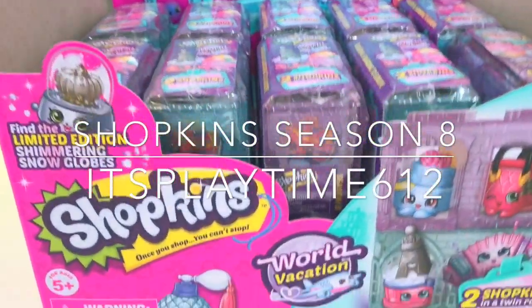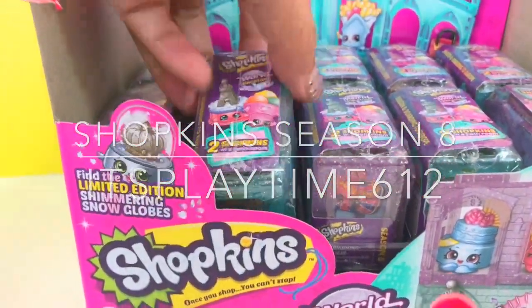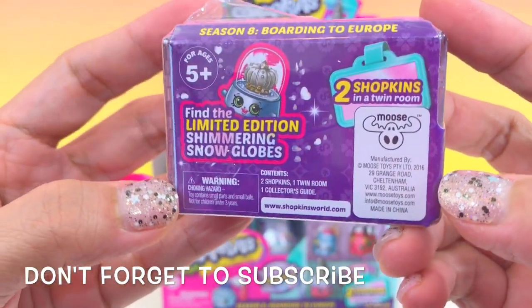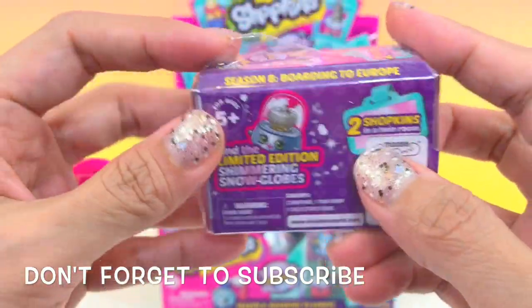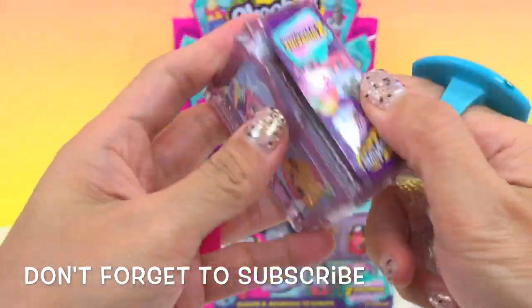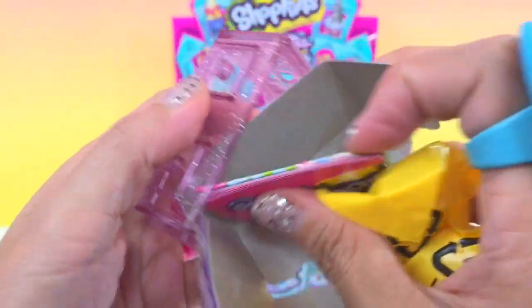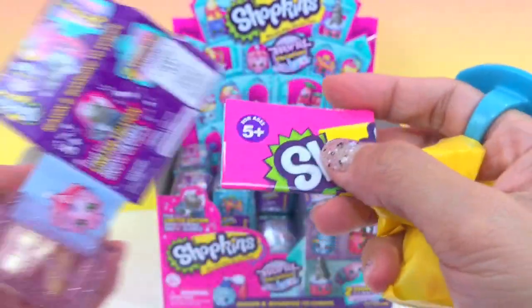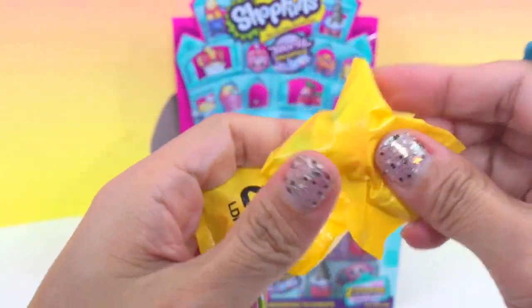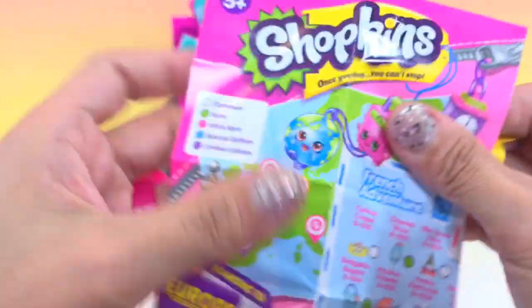Hi guys, it's playtime! Today we are opening Shopkins Season 8. It says here we have to find the limited edition shimmering snow globes. I love the packaging of Season 8. Like the usual previous Shopkins seasons, it also comes with two blind bags inside the surprise pack. Here is the collector's guide and checklist.